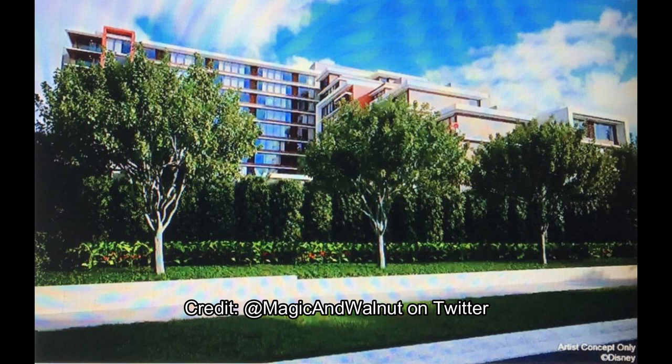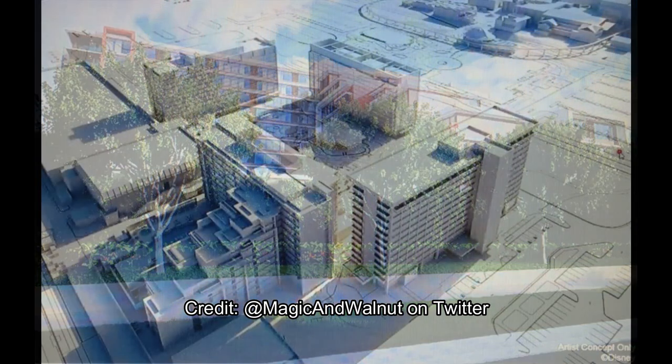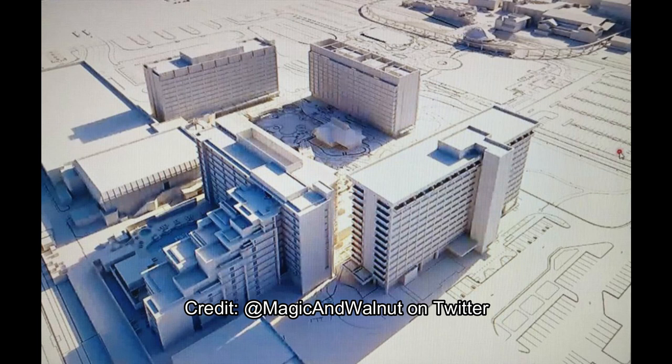It also has this jutting extension — I'll call it a second tower — which you can see behind the trees. In the physical model it's much more clearly visible. The DVC tower is definitely slimmer but has this jutting extension which, from the top, may not look too flattering. Though maybe it was done that way to create terraces where residents can go out onto patios.